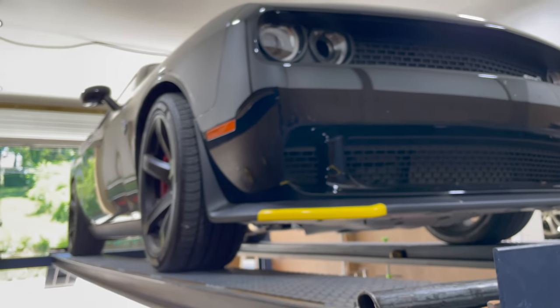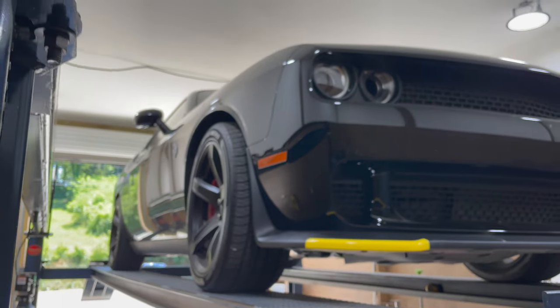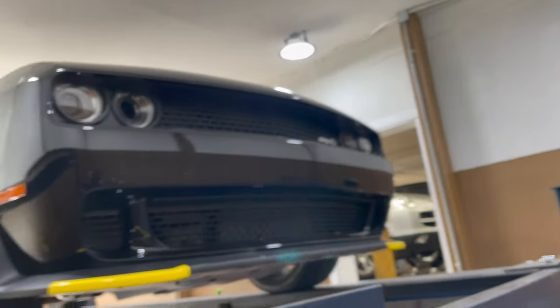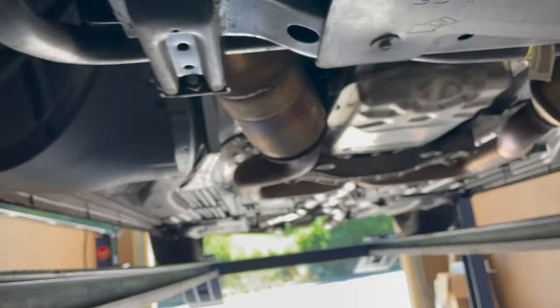Alright guys, we got this lady's car — a very nice lady. She just bought this 2021 Hellcat, which I don't blame her for. It's a beautiful car, black on black. So let me show you what we got done on it.